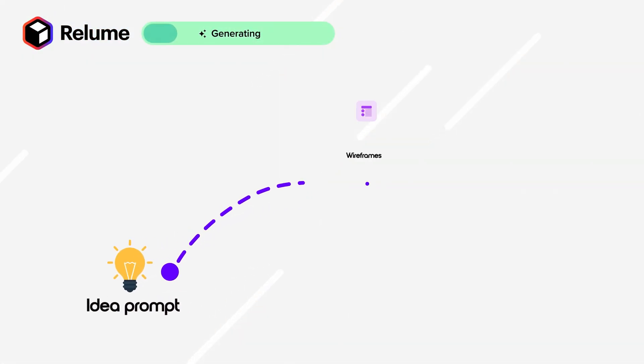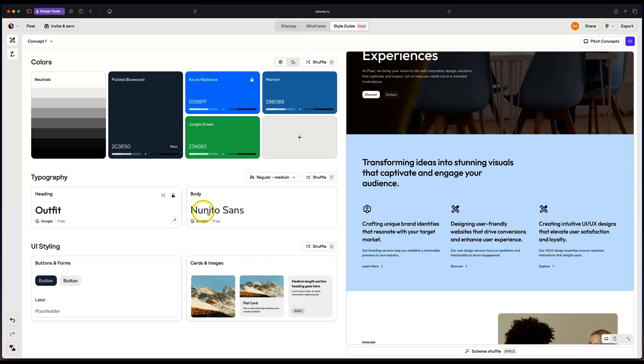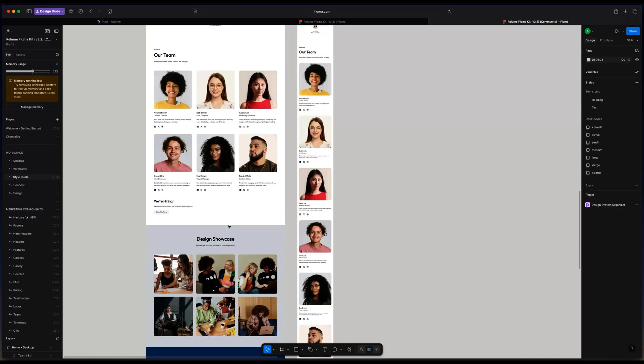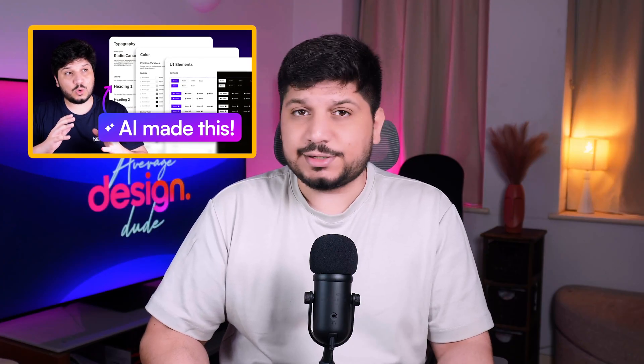Now let's talk Reloom. Reloom is perfect if you're working on a website design. Its AI features help you go from just an idea to a useful concept design in minutes. You can visualize a style guide live inside a concept website, which is a pretty big deal because seeing how colors, typographies, and styles work together in real designs gives you much more clarity. And of course, it works nicely with Figma, so you can build out your concepts quickly and refine them later in Figma. I've got a full Reloom tutorial on my channel — check it out, link is in the description.